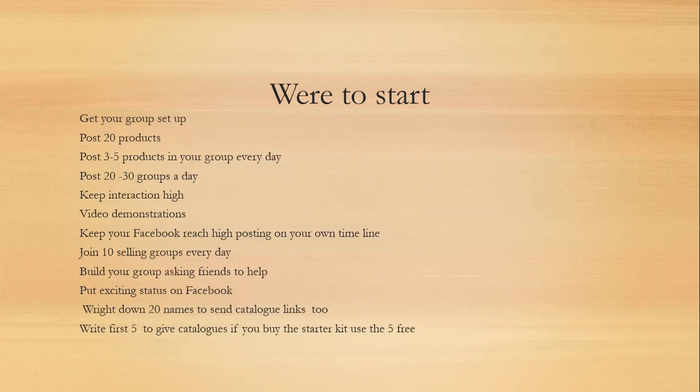What we suggest for your own buying and selling group is that you post three to five products a day, every day. When it comes to external buying and selling sites, we recommend doing 20 to 30 a day, starting off with 20 and building up to 30, just to try and avoid Facebook bans as much as possible.